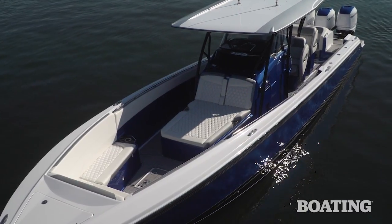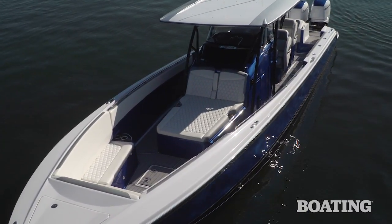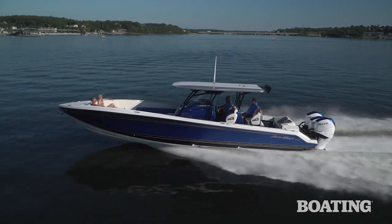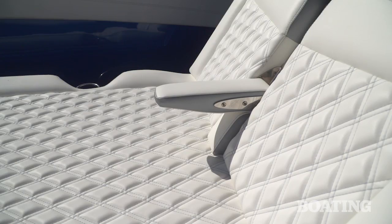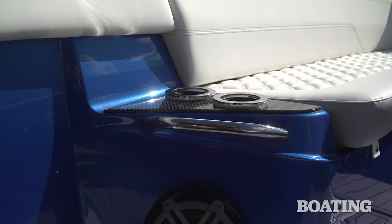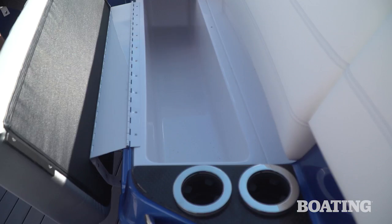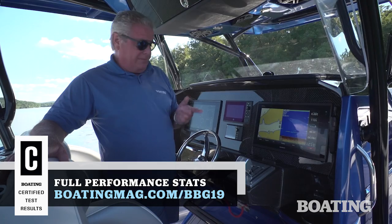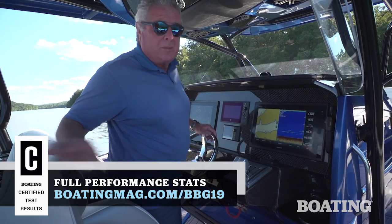Now everything you see on the Nortec 390 is a choice you can make. This boat is totally customizable, whether you're talking about the hull colors, the vinyl colors, even the stitching, and the equipment. There are a multitude of options, and that's one of the things that makes the 390 such a great boat. I'm Randy Vance for Boating Magazine, and I'm getting ready to take this one for another spin.